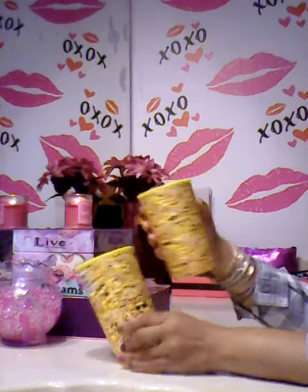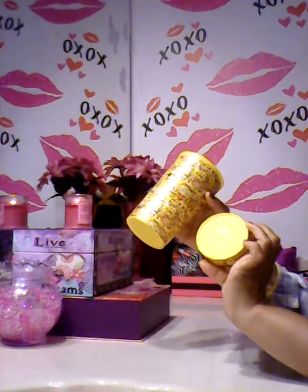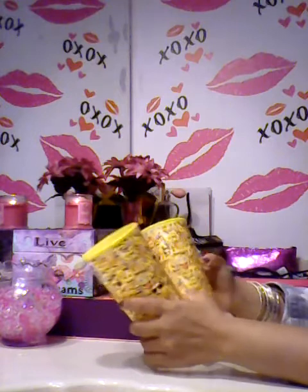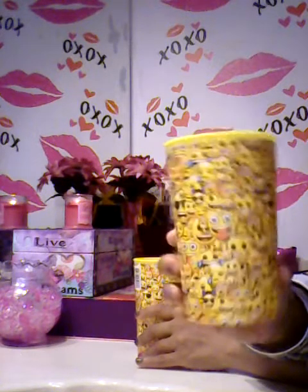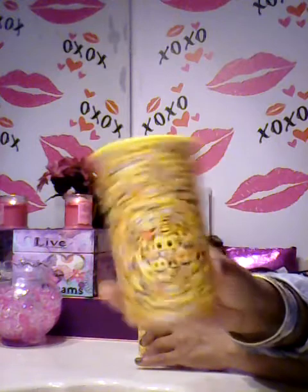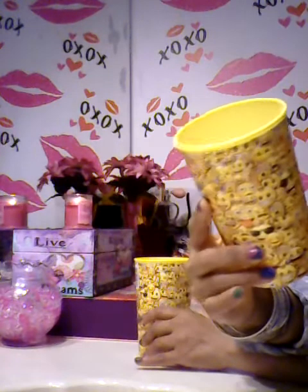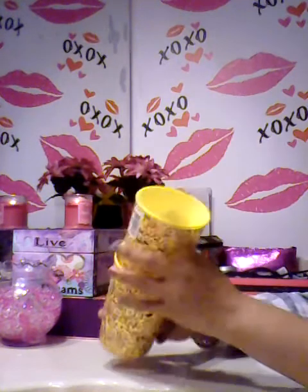I actually found these emoji cups, and that was definitely a new find because I have seen a lot of cups at the Dollar Tree that have like different characters and different themes, but never the emoji ones. I had seen an emoji cup like this in Walmart, but I remember it being a smaller one that looked a little more juvenile. When I saw the size of these I thought this was so cool, so I got one each for both my boys.